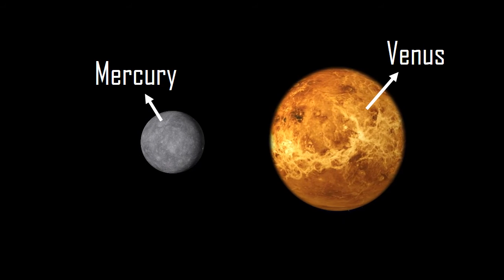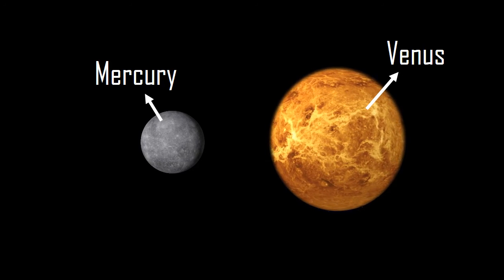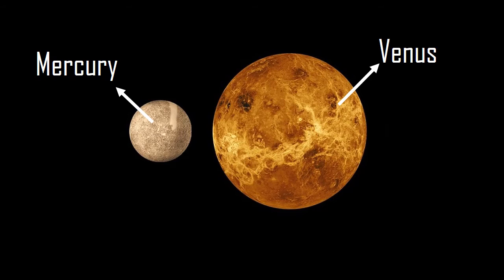Except Mercury and Venus. Venus and Mercury are the only two planets that don't have a single natural moon orbiting them.